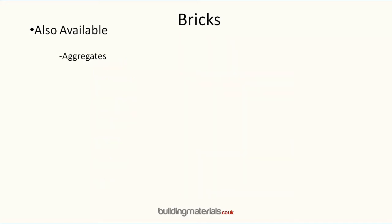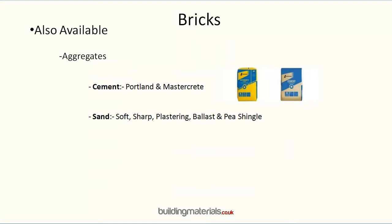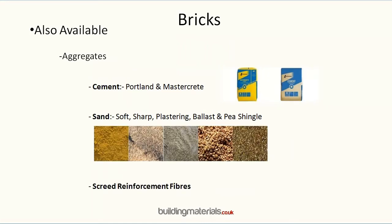We also sell a range of aggregates such as cement, sand, and screen reinforcement fibres. For further information on the brick range and the accessory range, and to claim your video discount voucher, please watch till the end of this presentation.